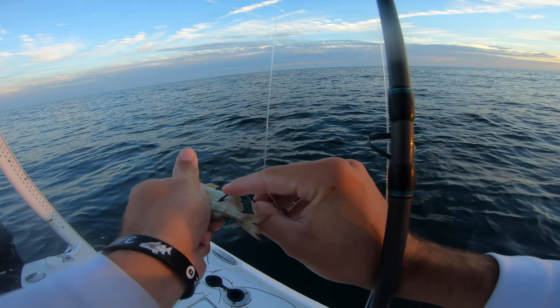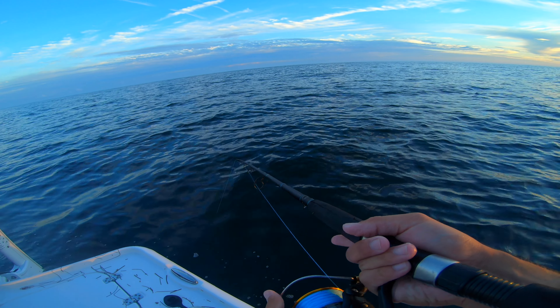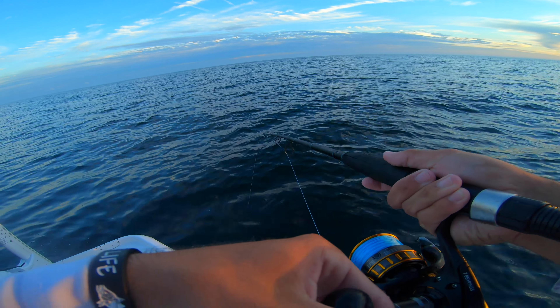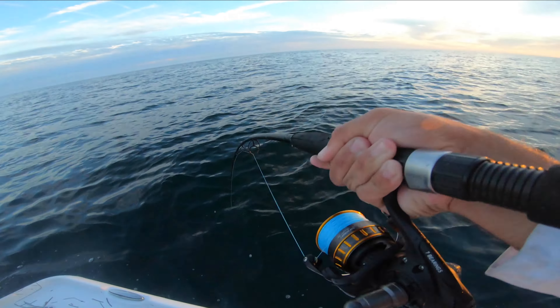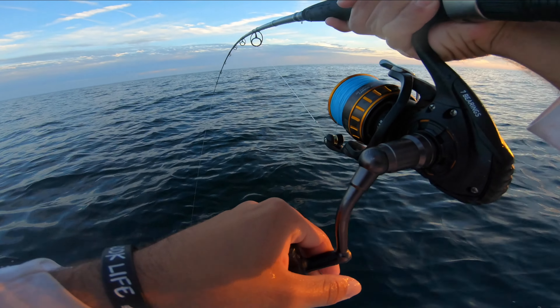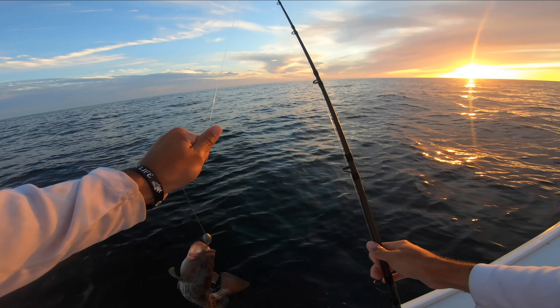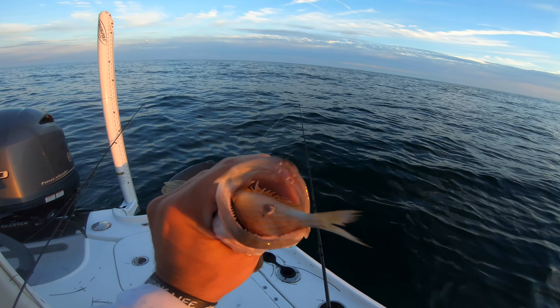These grouper are hungry! Goodbye pins! He's on bottom. Oh no — you got him? I don't think it's that big. It's a baby! Look at how he ate that — he's got a pinfish down his mouth!